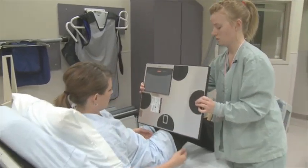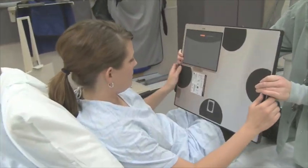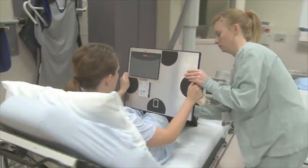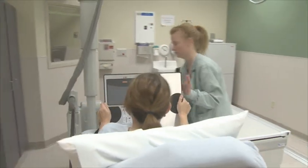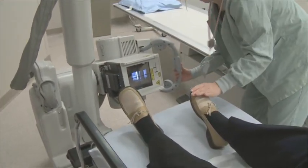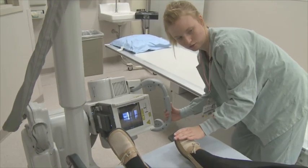We chose the CareStream system because the detector is the size of a regular cassette — not nearly as heavy and cumbersome as some of the others in the industry. Very, very flexible. You can use it tabletop, you can use it in the Bucky, and you can multi-register it in other rooms.